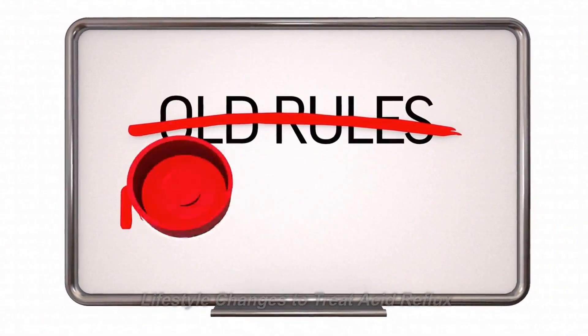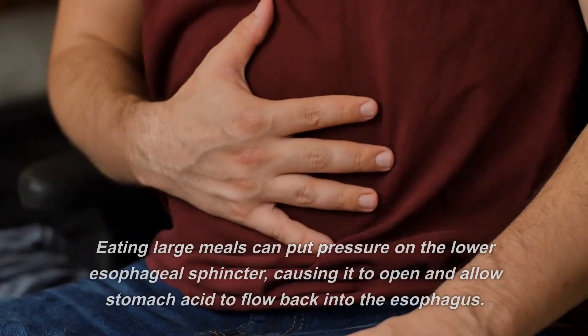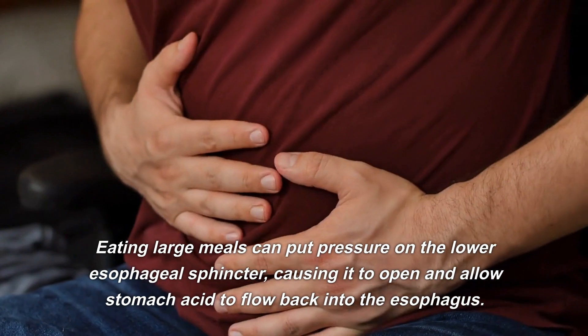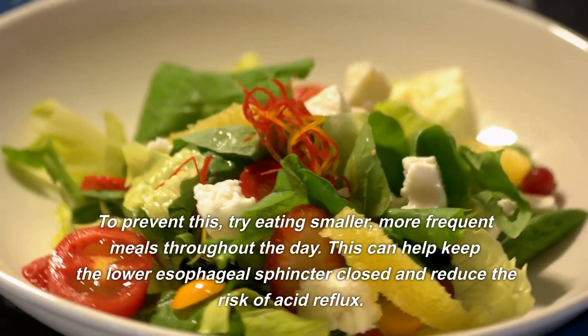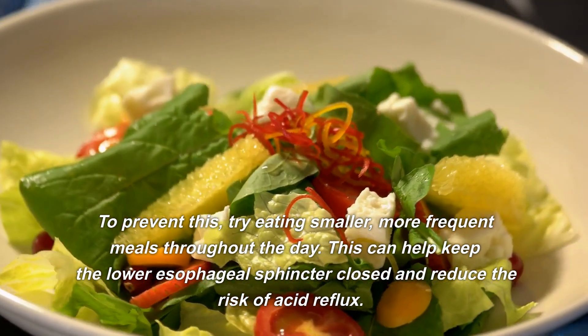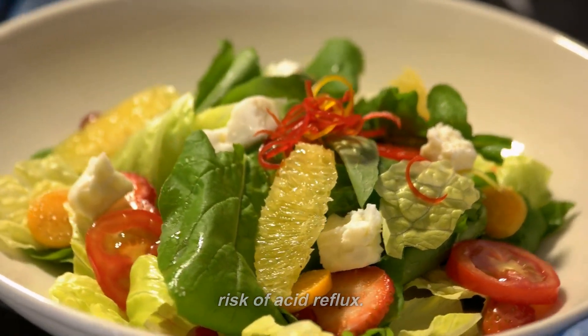Lifestyle changes to treat acid reflux. Number one: eat smaller, more frequent meals. Eating large meals can put pressure on the lower esophageal sphincter, causing it to open and allow stomach acid to flow back into the esophagus. To prevent this, try eating smaller, more frequent meals throughout the day. This can help keep the lower esophageal sphincter closed and reduce the risk of acid reflux.